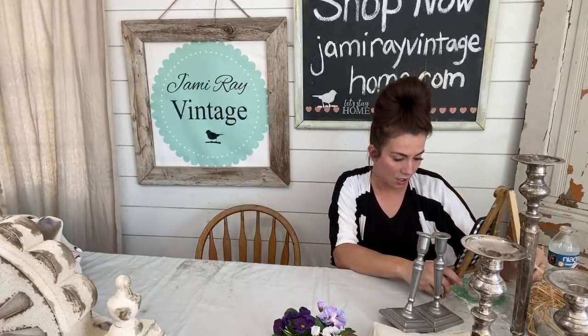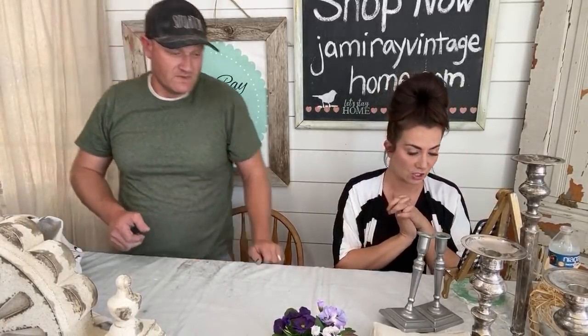If you have multiple orders you need shipped together, email info@jamierayvintagehome.com. You have until tomorrow to email from the live video and we will combine your orders. After tomorrow it will already be shipped because they're shipping everything right now — they worked hard while we were gone.